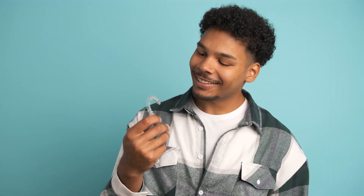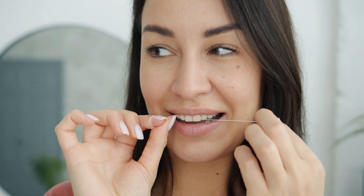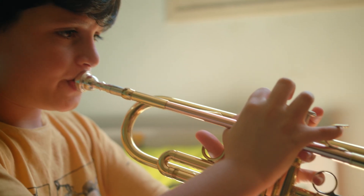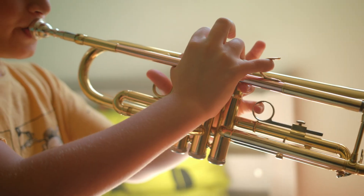Some advantages to think about with Invisalign: the biggest advantage is that they're virtually invisible — most people won't even notice that you're wearing them. Also, you can take your aligners out to eat, drink, brush, and floss. They can also be taken out for sports or if you play certain musical instruments. This means no food restrictions and a much easier way to clean your teeth. Lastly, without wires or brackets, Invisalign is generally more comfortable and less likely to cause poking and cuts inside your mouth.